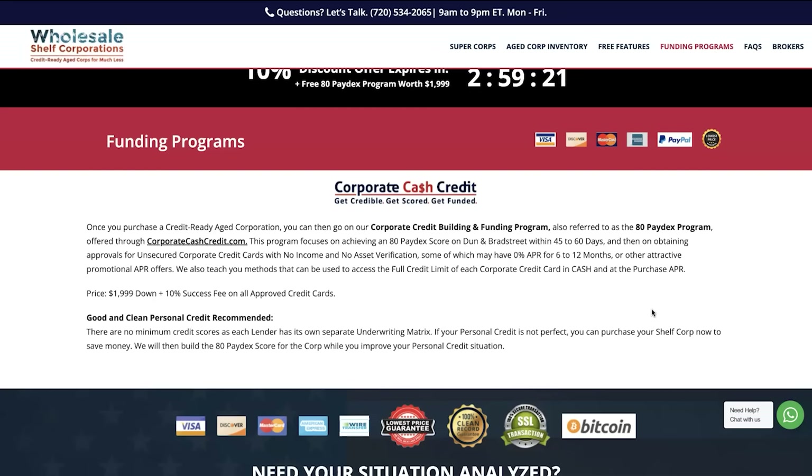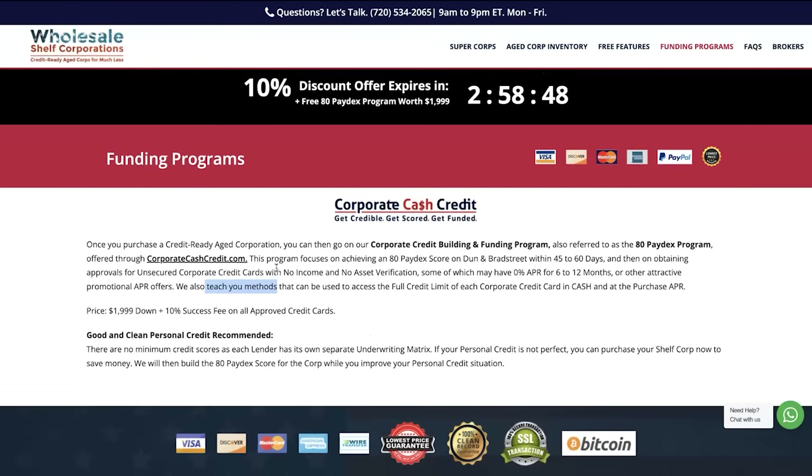Some of those credit cards may have 0% APR for 6 to 12 months or other attractive promotional APR offers. They also teach you methods to access the full credit limit of each corporate credit card in cash at the purchase APR. If you're looking for an option where you can get started almost immediately and get the down payment you need, this is a one-stop shop. This company gives you everything you need to get started, including other funding options and walkthrough support.